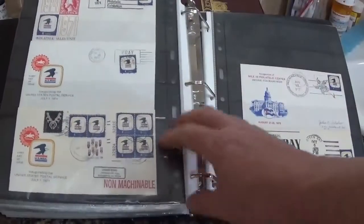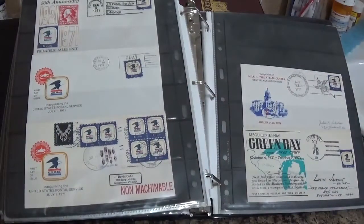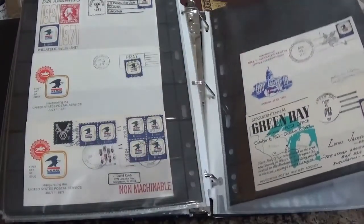I haven't actually decided how I'm going to organize these. I just have them in here to get them in binders and out of boxes. This is one of my favorite stamps and one of my favorite covers — I actually have several different ones.